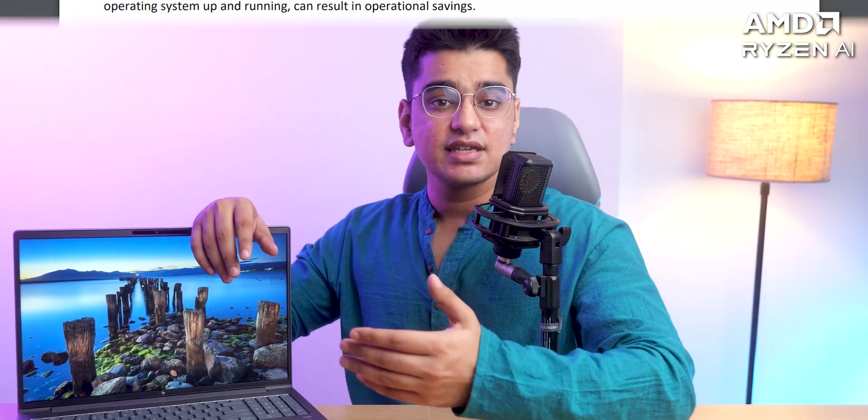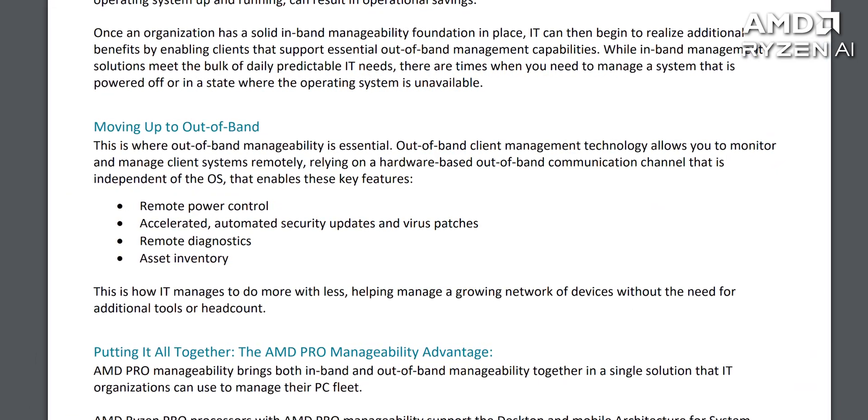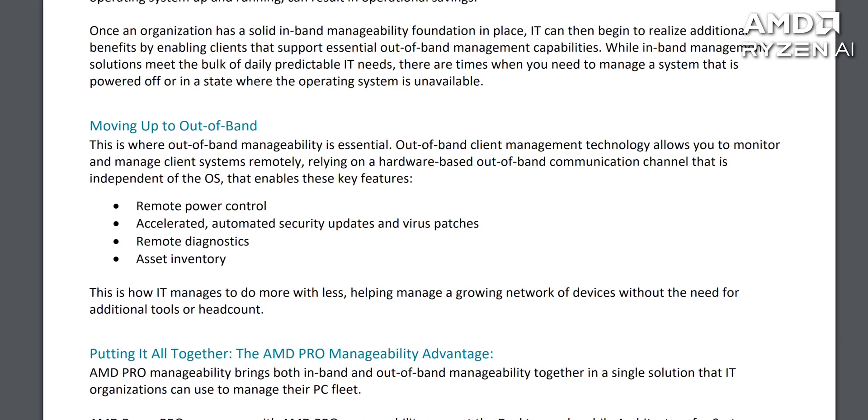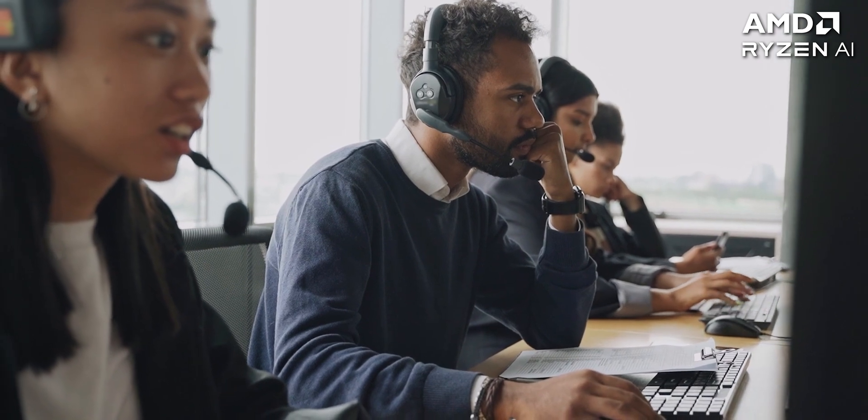We also have special manageability features. In this context, what it means is that you can do things like booting this up remotely and control things like security patches, and diagnose any issues even when the OS of your devices is not working — which can be super crucial when things like CrowdStrike crashes happen. Your IT staff can also monitor laptops like this remotely and perform repairs at scale.